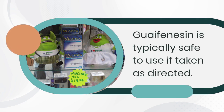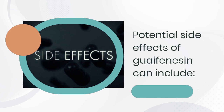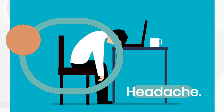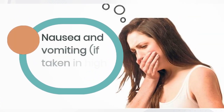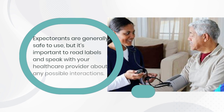Guaifenesin is typically safe to use if taken as directed. Potential side effects can include dizziness, constipation, headache, tiredness and fatigue, and nausea and vomiting if taken in high doses. Expectorants are generally safe to use, but it's important to read labels and speak with your healthcare provider about any possible interactions.